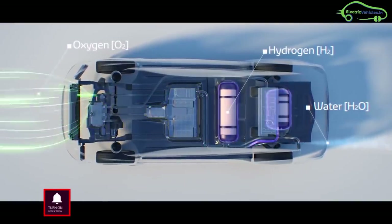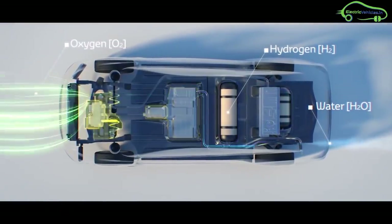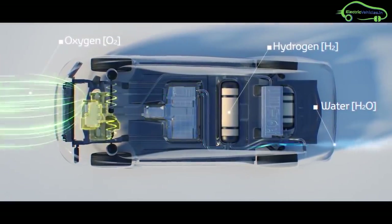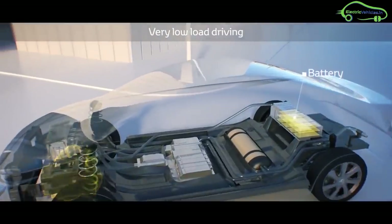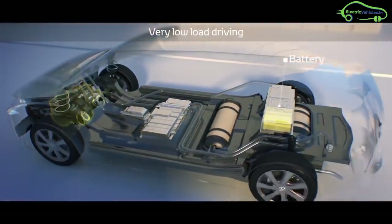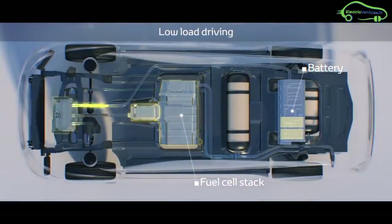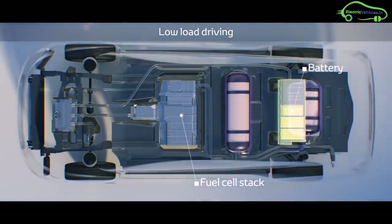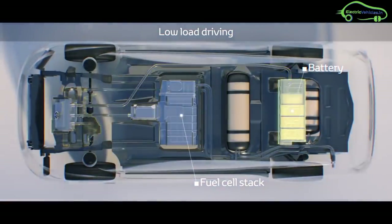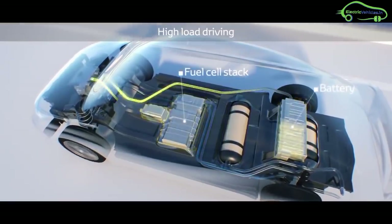The water is sent out of the pipe. In low-load driving, the power is taken from the battery pack, whereas during high-load driving, the electricity is directly generated from the hydrogen fuel cell. For every four kilometers of travel, the Mirai will exhaust 240 ml of water. At the end of the journey, there is still some water left in the pipes. Using the H2O button, the water is pumped through the pipes and out of the car.